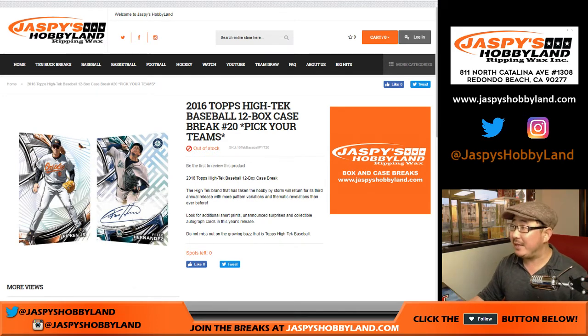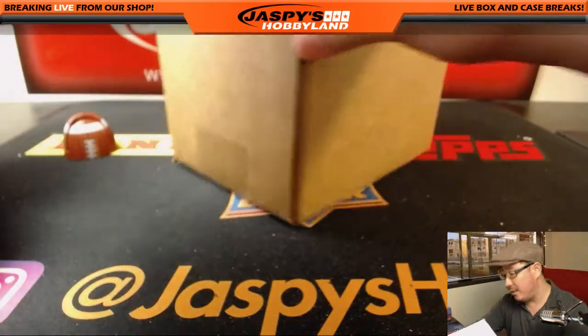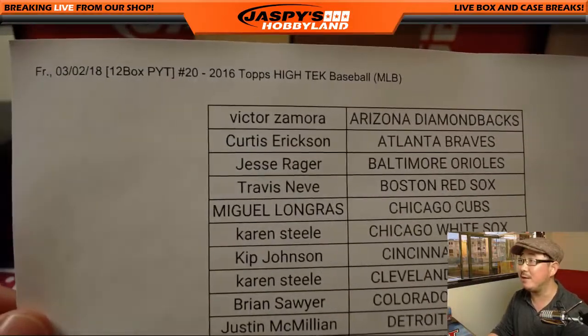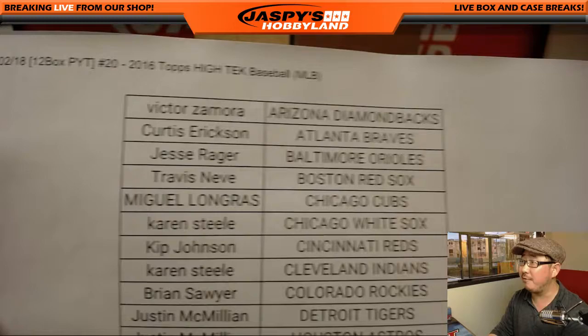Good evening, everyone. Joe for Jaspi's Hobbyland doing 2016 Topps High Tech Baseball. This is a full case, pick your team — number 20 from jaspishobbyland.com. It's our only case, but thanks to everybody for filling this up. We'll try to get some more of this High Tech, whether it's 2016 or 17 or whatever, but thanks for hanging with me on a Friday.